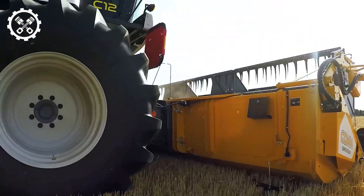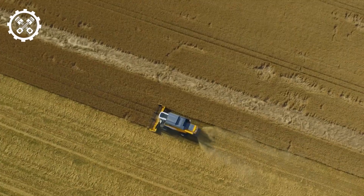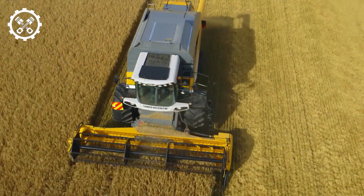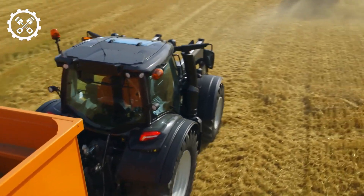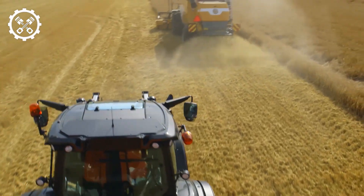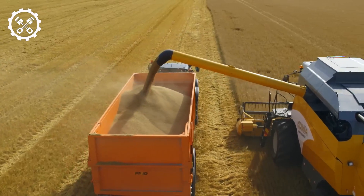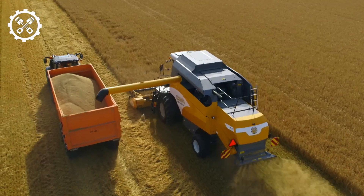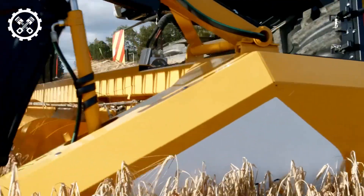Number 10: Sampo Rosenlew C12, manufactured in Finland. The Sampo Rosenlew C12 boasts innovative features. This 29.5-feet-long combine weighs 12.6 tons, equipped with a 118-gallon fuel tank. Its 300-horsepower engine can reach speeds of 15.5 miles per hour. The spacious cab includes a large touchscreen for precision adjustments, enhancing overall performance.